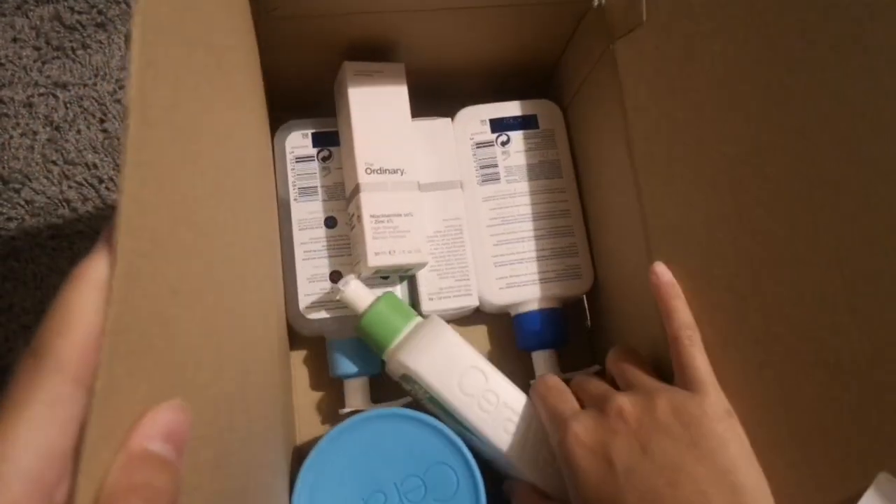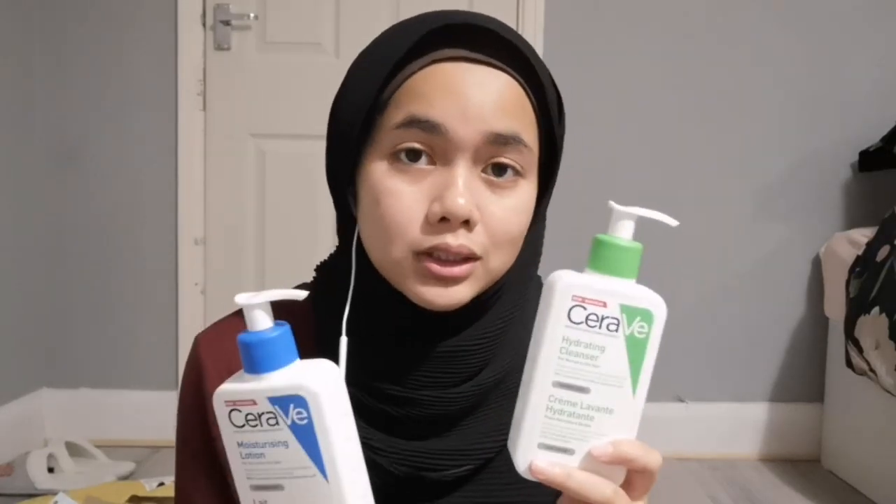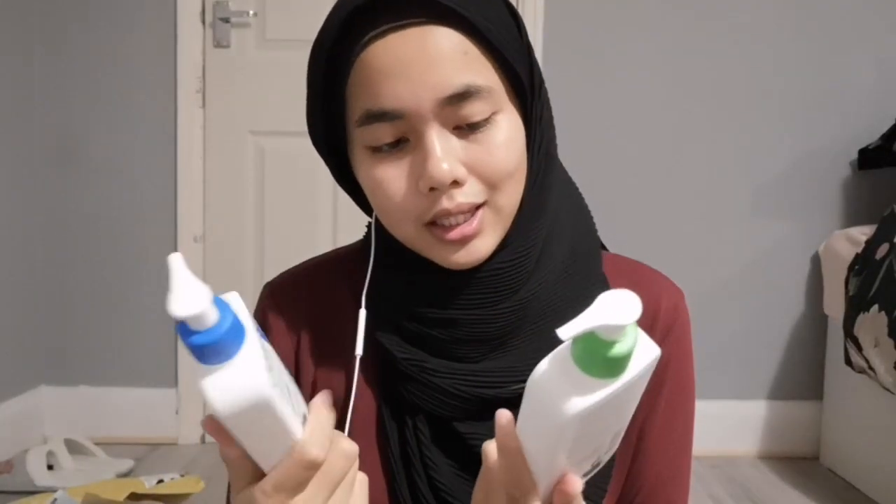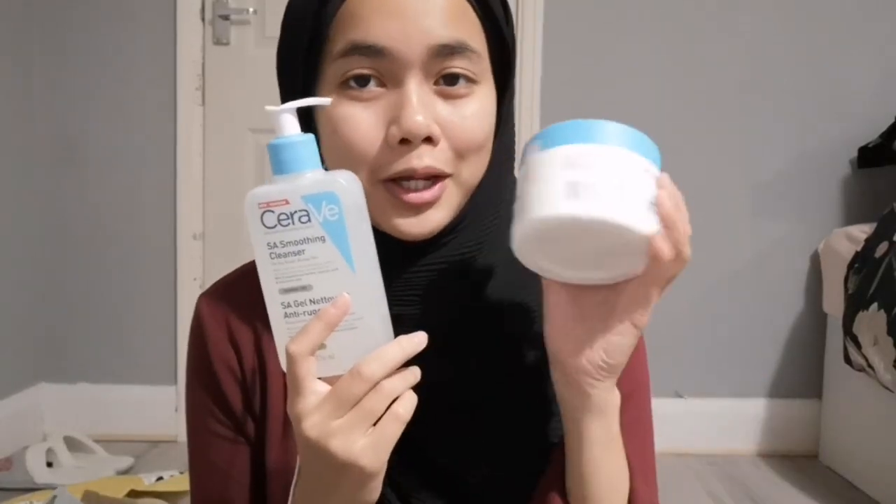My last parcel is from Boots. So I bought the CeraVe Hydrating Cleanser — a gentle cleanser recommended by most people — and the CeraVe Moisturizing Lotion. I have normal to dry skin. The reason I bought this is because everyone has been hyping CeraVe so badly since I moved to the UK — Instagram, Facebook, it's all about CeraVe. I bought each for about seven pounds after the Black Friday discount; before that they were nine pounds each.